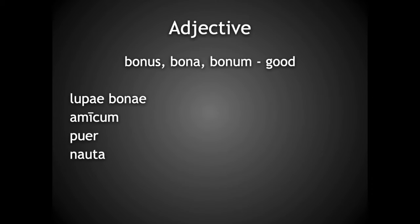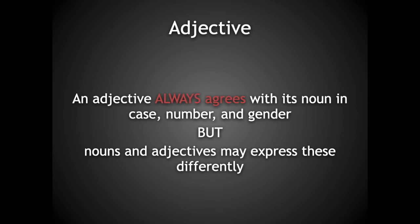Next, amicum would take the adjective bonum, because both are masculine, singular, and accusative. Puer is masculine, nominative, singular, so its adjective is bonus — good boy. This is an example of where the noun and the adjective agree, but express it with different endings.